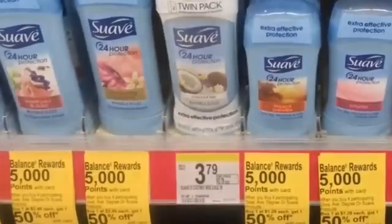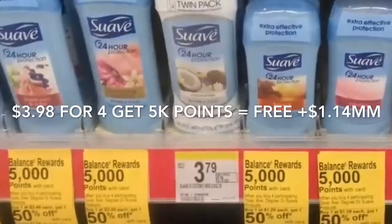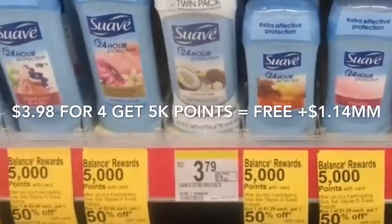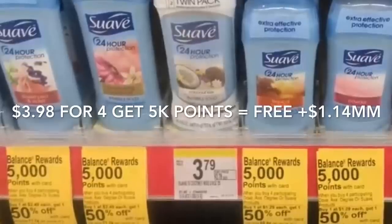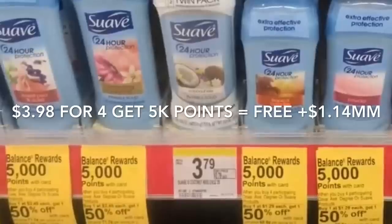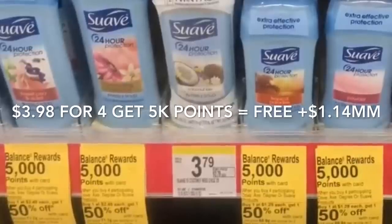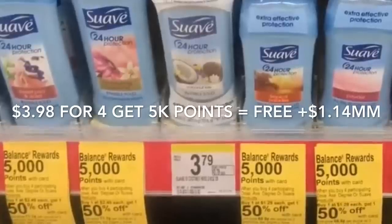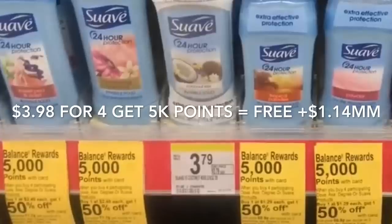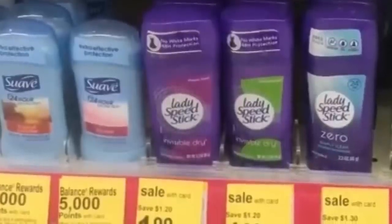Next is Suave deodorant — when you purchase four you get 5,000 points, plus they are buy one get one 50% off. You'll need to buy four; the cheaper ones are around $1.29, so for four you'll pay about $3.98. After getting back 5,000 points, it ends up totally free plus a $1.14 money maker. You can also pay with points and get points back, since the deal is buy four get 5,000 points.